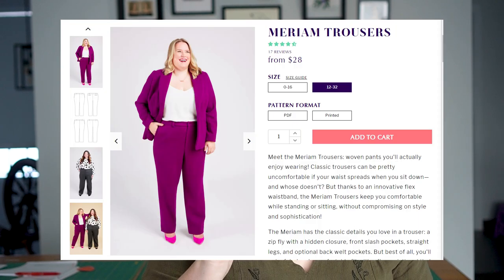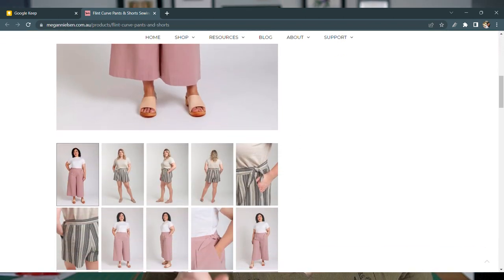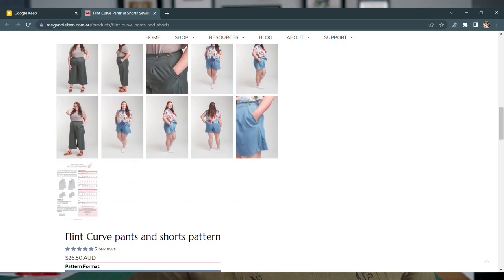In terms of other pant options: if you want something without a pleated front, I recommend going to Cashmerette — they have one with an adjustable elasticized waist that you can't see, which is all kinds of magic. Also, if you don't like a tapered leg and want a wide leg instead, look at Megan Nielsen's Flint Pants and Shorts — it still has the pleated front but in a wide-leg version.